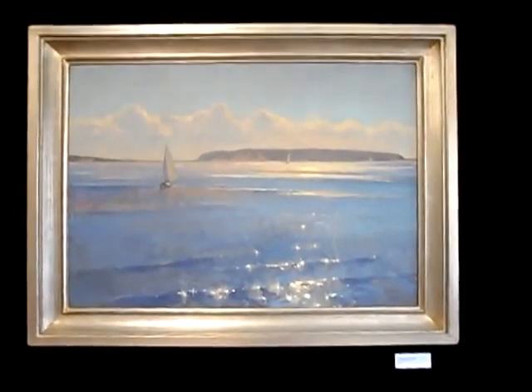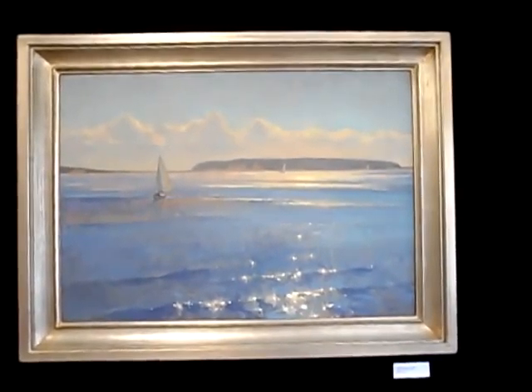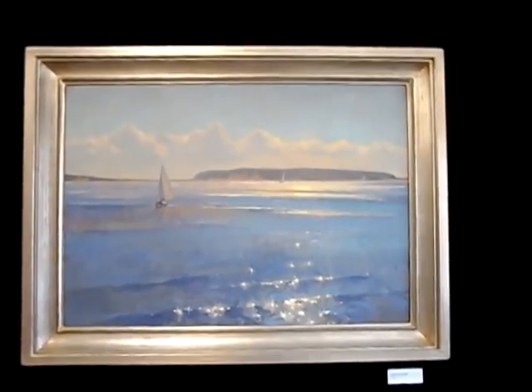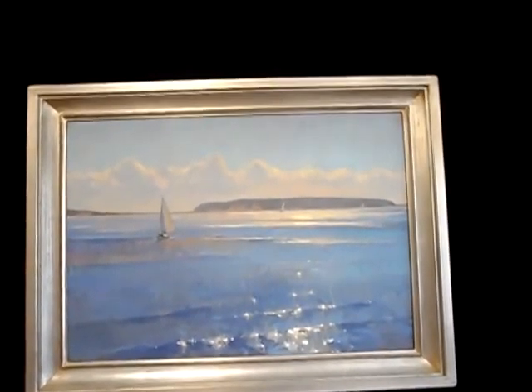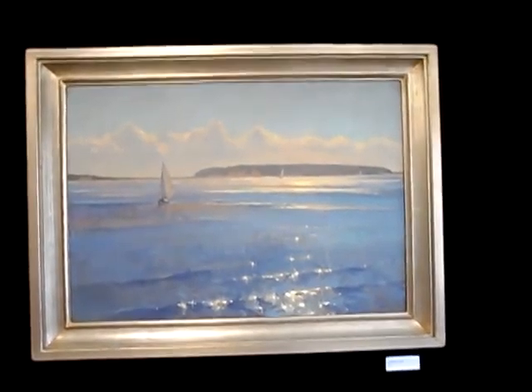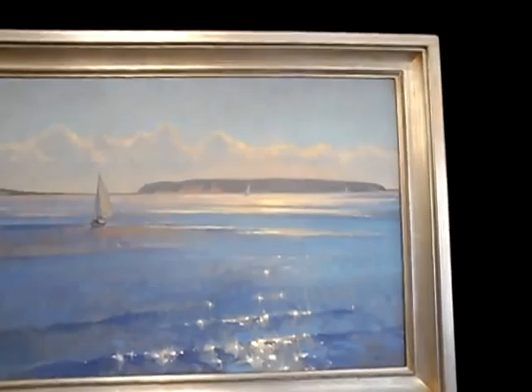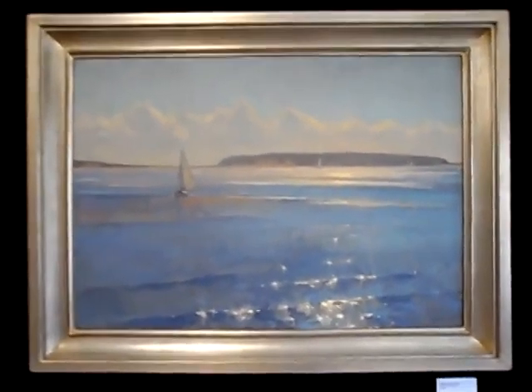This is a spectacular painting. The surface on it is just amazing. The sense of atmosphere is incredible. I don't think that many people can paint this well. I don't think it really shows up that well in the video. Afternoon on the Bay, 20 by 28, oil on linen.